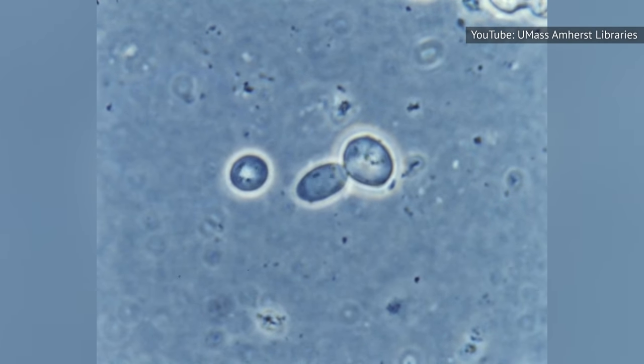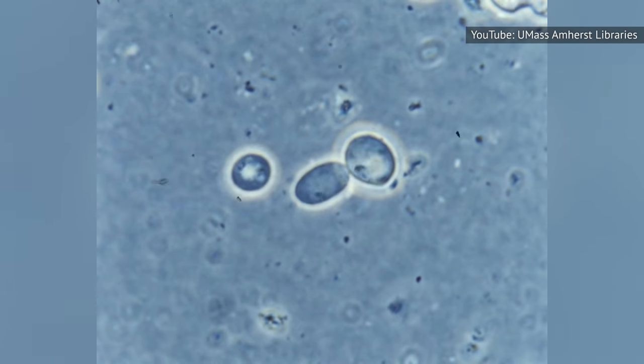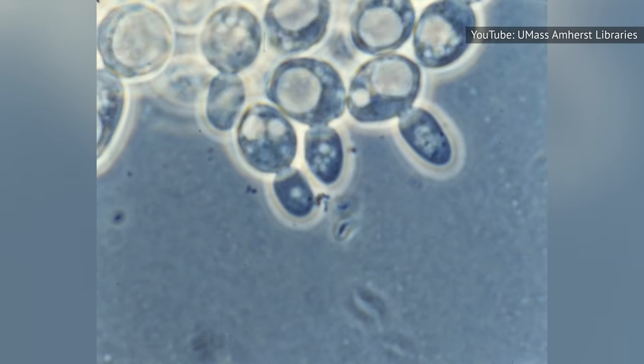However, yeast grows in a different form than other fungi, which are typically composed of tubular chains of cells called hyphae. Yeast is found in small clusters of cells or as an individual cell.